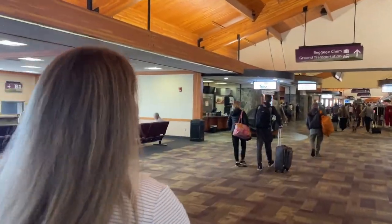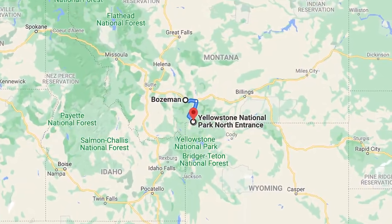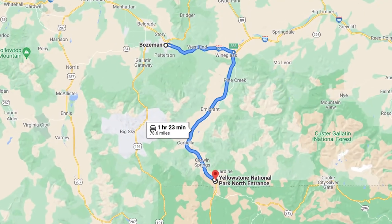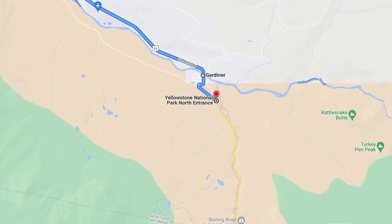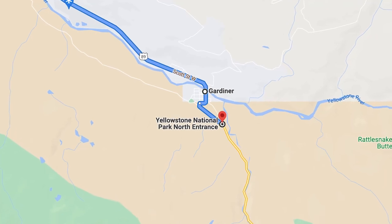Looks like Montana. We flew into Bozeman, Montana and rented a car to drive down to the north entrance of Yellowstone. We stayed in Gardiner, Montana, which ended up being a convenient starting point for exploring the park as it sits right outside of the north entrance.